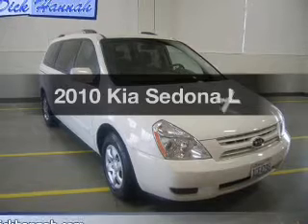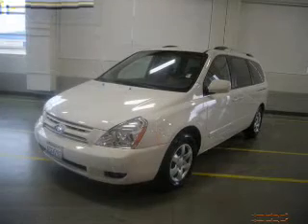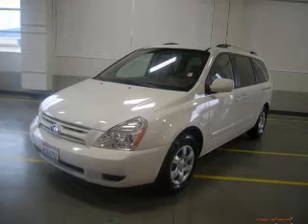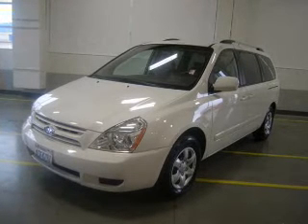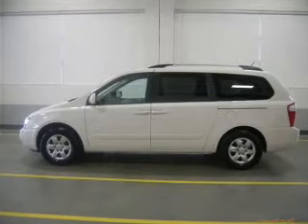Introducing the 2010 Kia Sedona. If you're looking for a first-rate auto, this one could be yours today. With a solid six-cylinder engine that responds smoothly to its five-speed automatic transmission, you will appreciate the safety feature of anti-lock brakes.